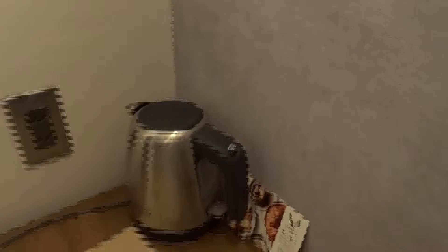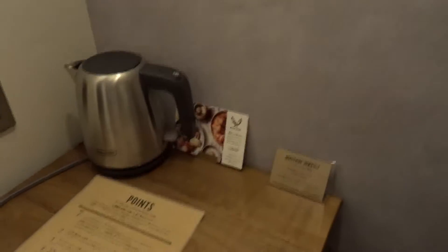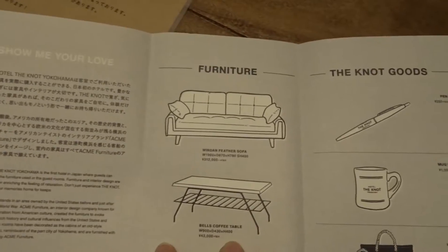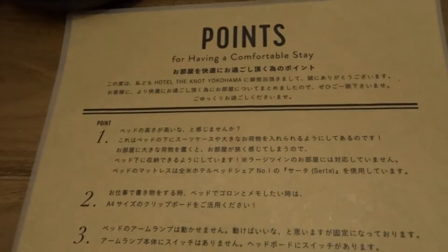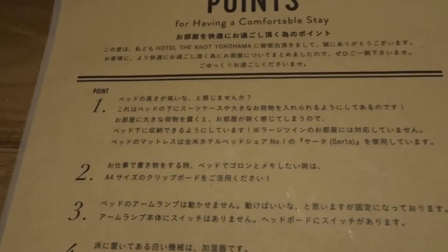I'm liking it. And this one is the TV. What else? A chair and a round table. Then over there is a pot where you can heat your water. They also have this — this is about the furniture inside the hotel rooms and the goods they are using.